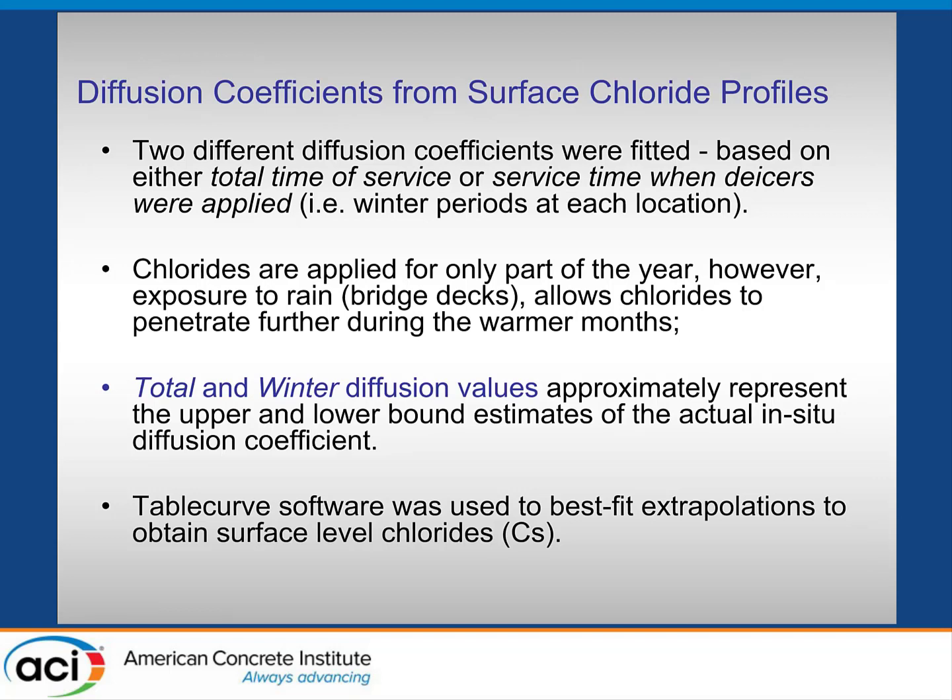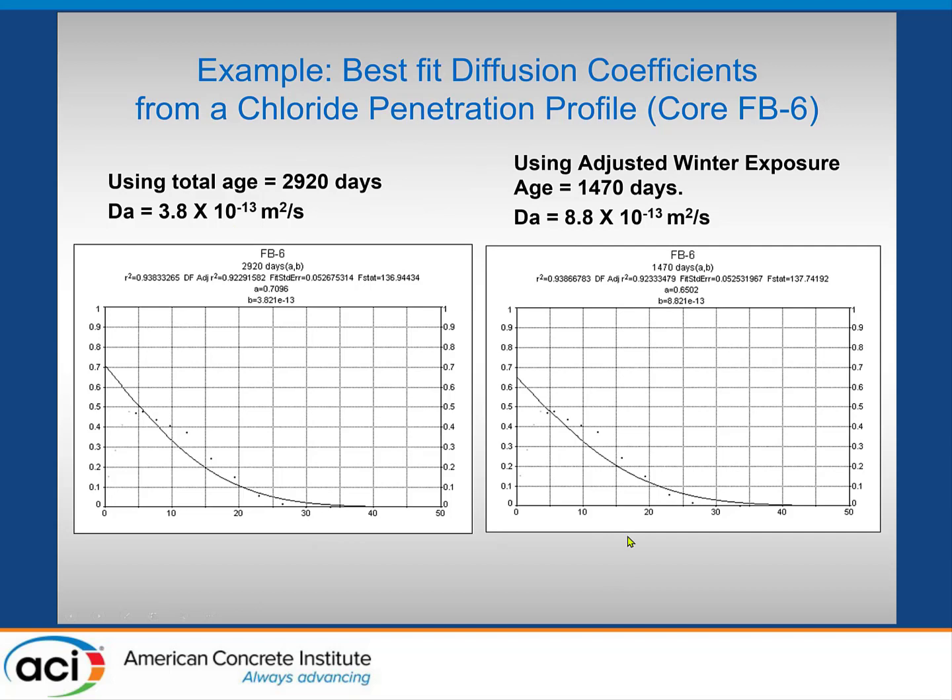We knew the mix designs and could calculate what LIFE 365 would have predicted at the start of the project. We could also take the surface chloride profiles and fit the diffusion coefficient to those. We used two approaches — one based on cumulative exposure over the full age, and one adjusted for the portion of the year when salt is actually applied — to get upper and lower bounds, using different time considerations. We used a curve fitting program to do that, and the range of data based on total time of six years versus the adjusted winter salt application period is shown.